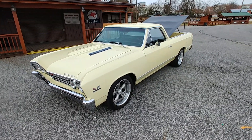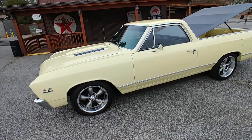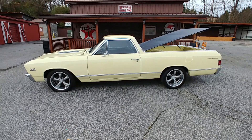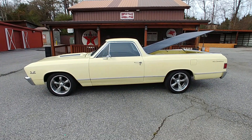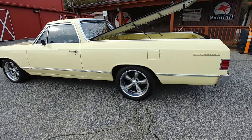Let's talk about the transmission — another indicator of the Supersport package. This one's got the more heavy-duty Turbo 400, which you don't see every day; most of them have the 350. The rear end is also the more heavy-duty version — it's got the 12-bolt instead of the 10-bolt.